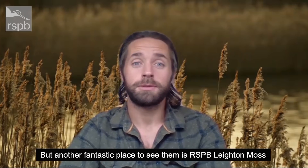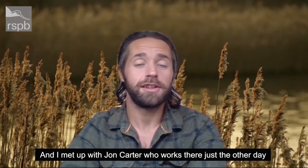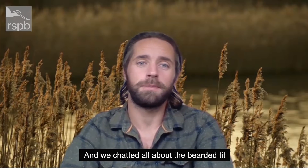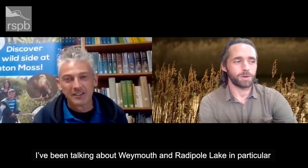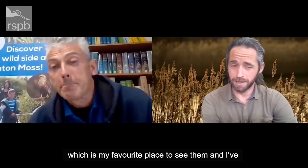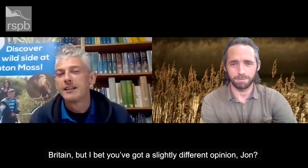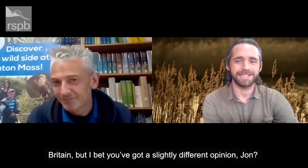Another fantastic place to see them is RSPB Leighton Moss. I met up with John Carter, who works there just the other day, and we chatted all about the bearded tit. I've been talking about Weymouth and Radapal Lake in particular — my favourite place to see them — and I've said to others that I think it's the best place in the whole of Britain. But I bet you've got a slightly different opinion, John?